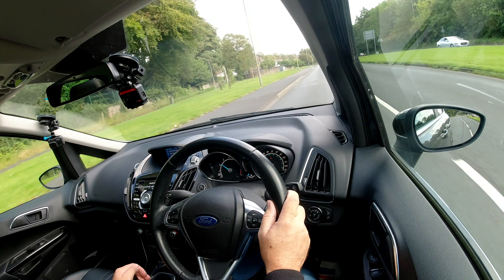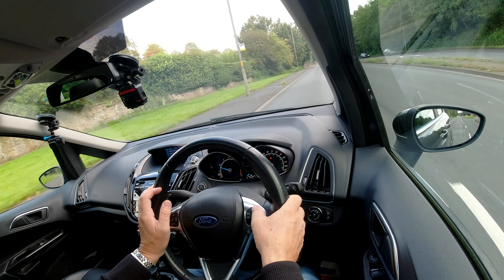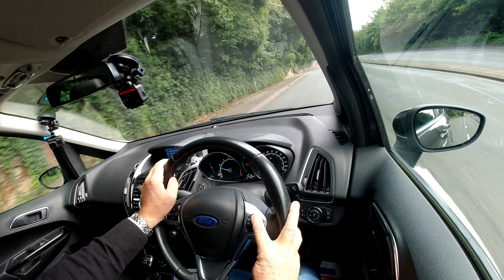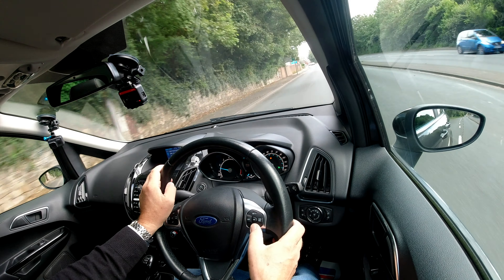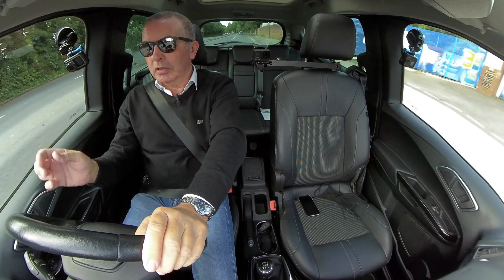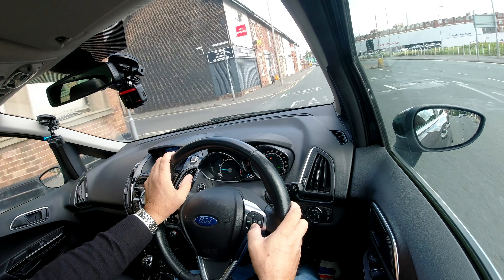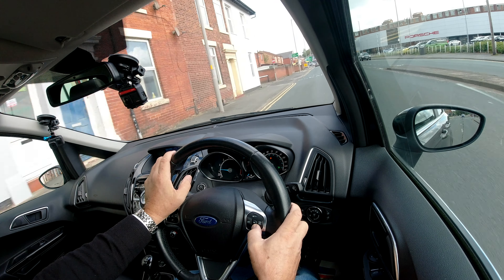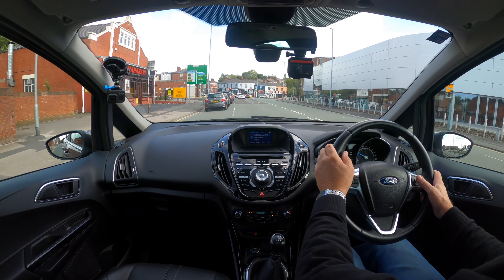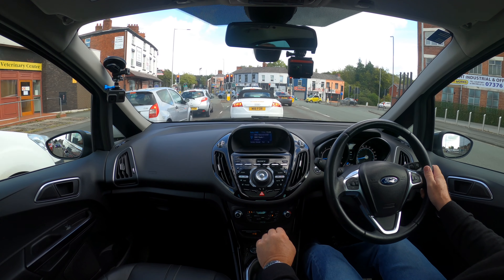Let me just show you the power folding door mirrors — flip that across there, yep, that's working fine. Great Ford gearbox, proper handbrake, cup holders in the centre.